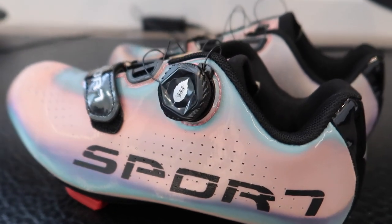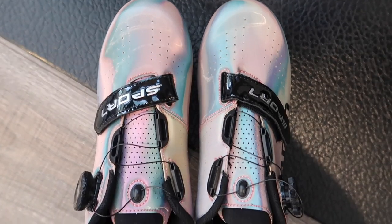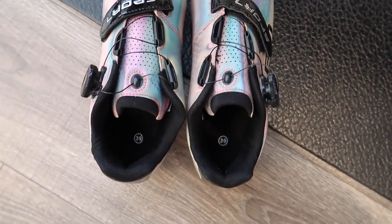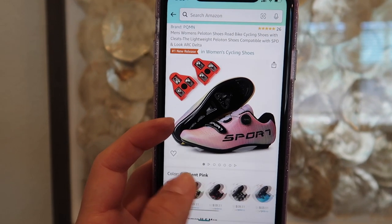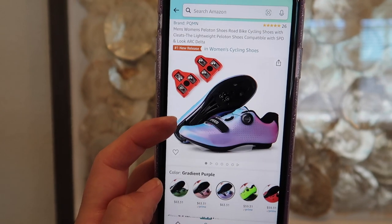I just received these really pretty spin shoes in the mail — these are from Amazon. Here's their Amazon listing. As you can see, they have a variety of colors. I love the gradient pink color, and the purple is really pretty as well.